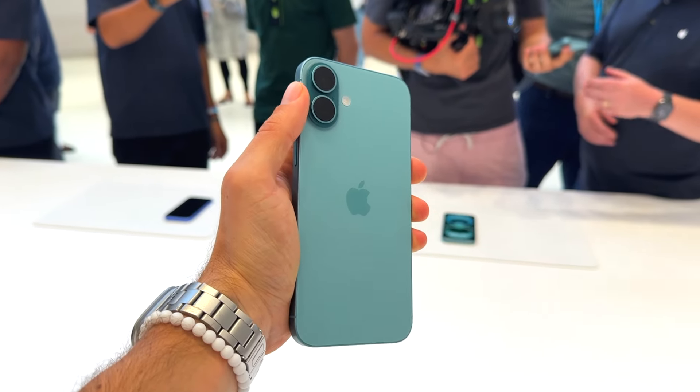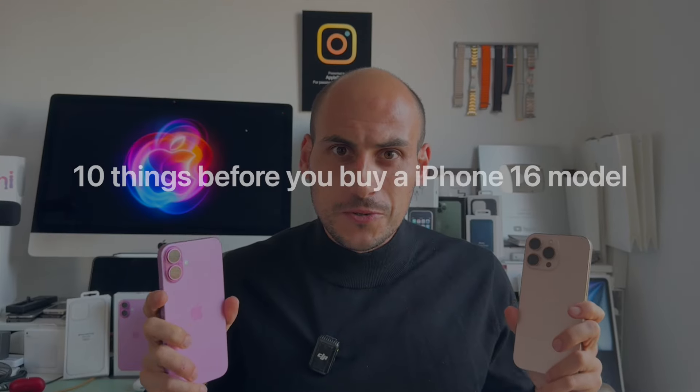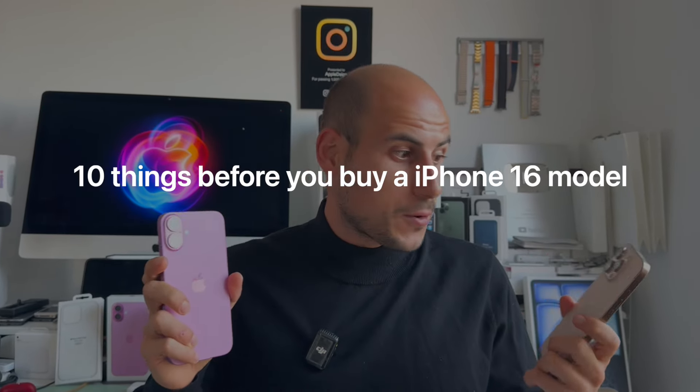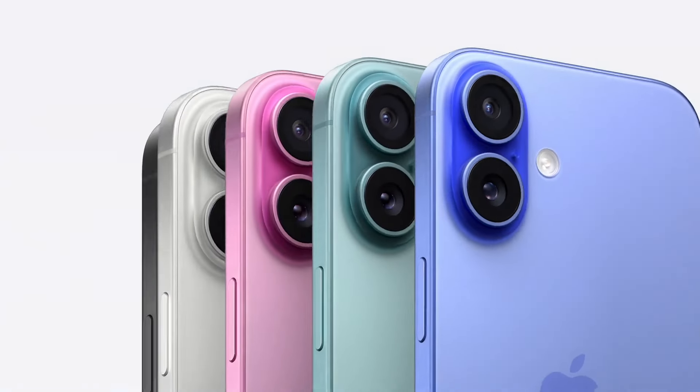The new iPhone 16 and 16 Pro models have arrived. They're interesting, actually. It's buying season and I would like to share with you 10 things you should know before purchasing any of the new iPhones — why you should buy them, why you shouldn't, and how to make a better decision.